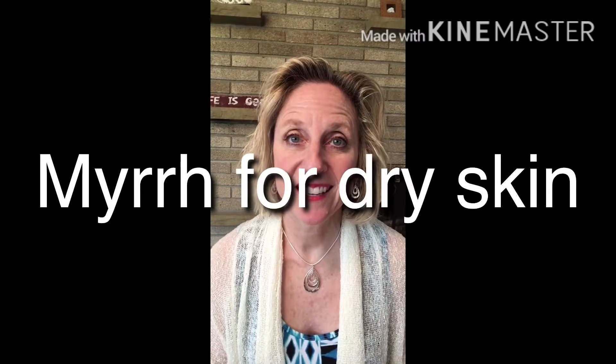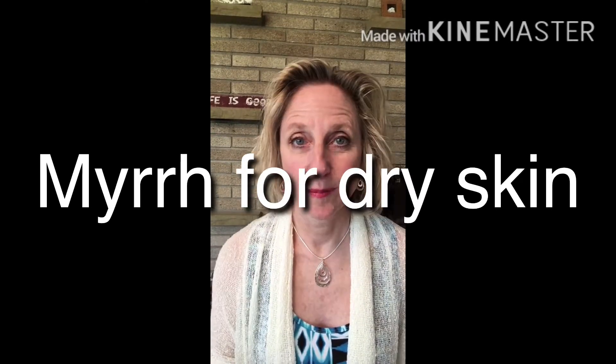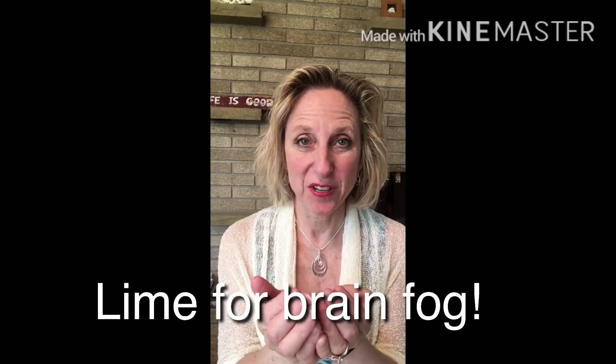Dry or chapped skin? Try myrrh. Brain fog? Try lime — drop a few drops into your cupped hands.